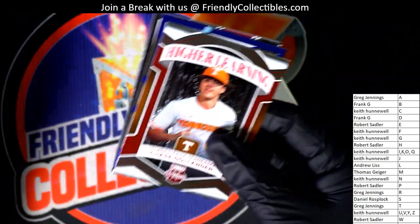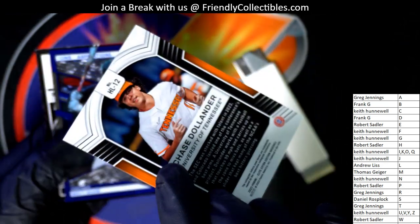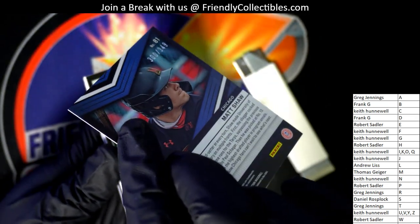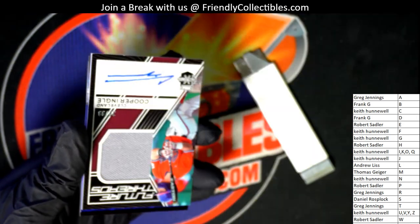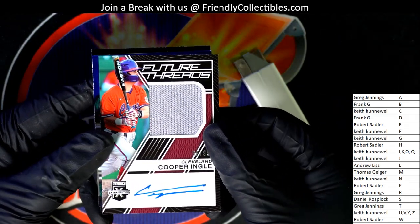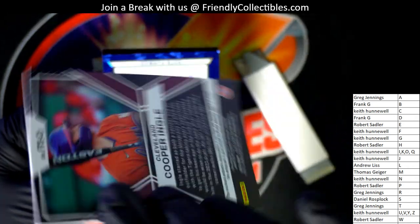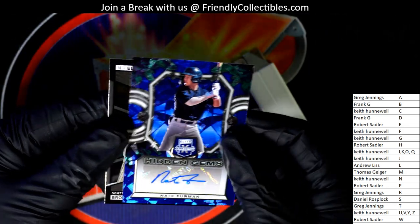This one is for Andrew — a nice Dominican Prospect League autograph, number 200. Andrew's got one. All right, we've seen a Skeins, let's see a Dylan Cruz. Nice Higher Learning — Matt Shaw, he's a big name, Aspirations card numbered down to 349. Matt Shaw there for Daniel R. A Future Threads autograph, numbered 99, Keith — congratulations! Really cool relic and auto.